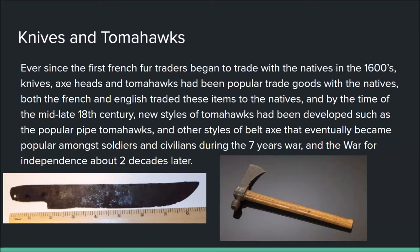Let's start with knives and tomahawks. Ever since the first French fur traders began trading with the natives in the 1600s, knives, axes, and tomahawks had been popular goods. Both the French and English traded these items, and by the mid to late 18th century new styles had developed, such as the popular pipe tomahawks — which we can see right here — and other styles of belt axe that became popular among soldiers and civilians during the Seven Years War and the War for Independence. A good example is the Mohawk belt axe, which is the tomahawk I have here, and it will appear in more videos later on.